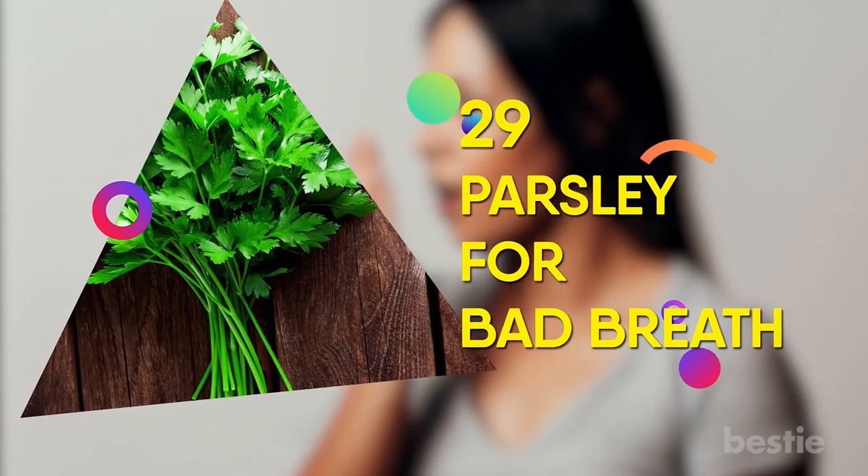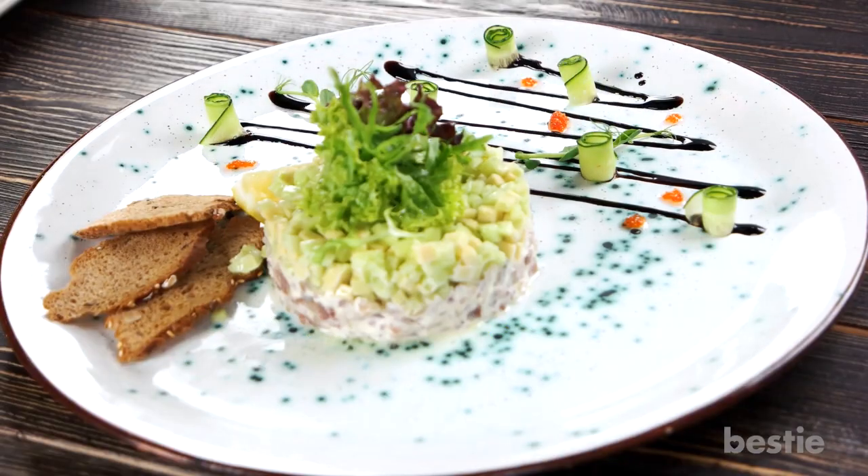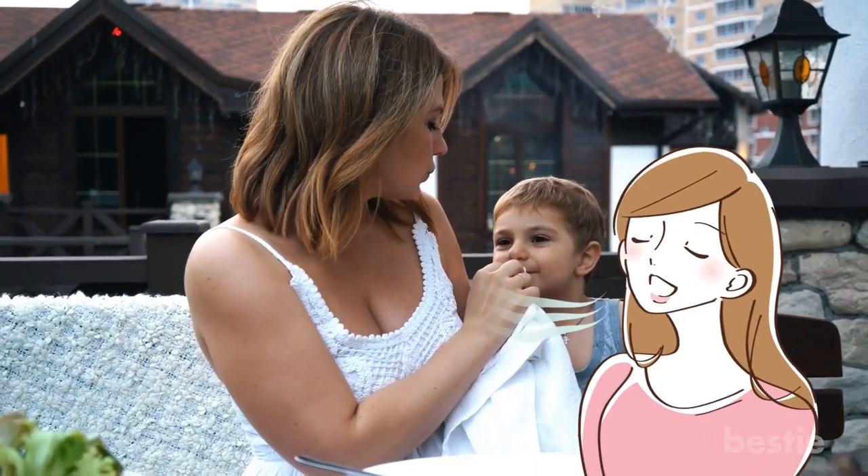29. Parsley for Bad Breath. A sprig of parsley on your plate does more than just garnish your meal. Munching on some parsley after you eat can also help freshen your breath naturally.